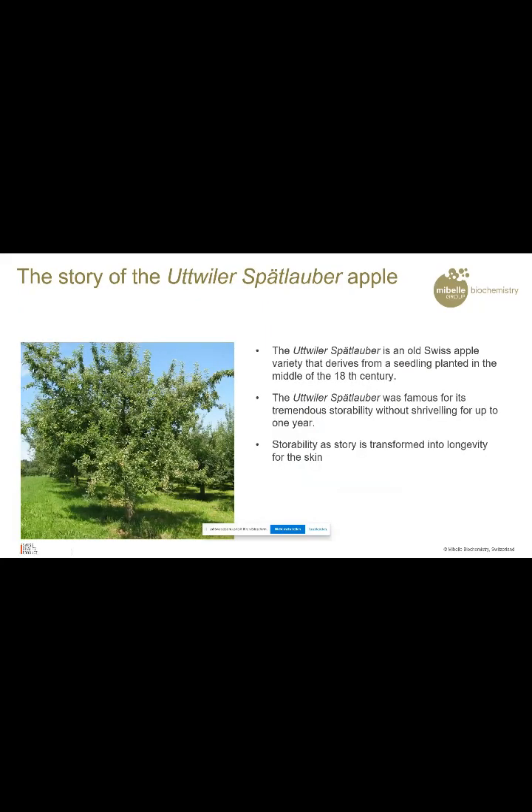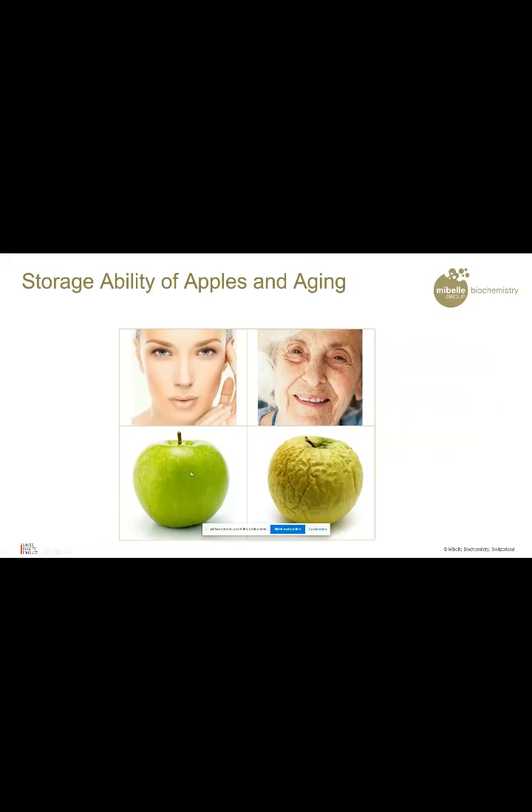The first stem cell we worked with was coming from an apple. An apple — that sounds very basic — but our apple was very special because it was a very, very old breed which had the name Uttwiler Spätlauber. This is an apple breed from Switzerland coming from the 18th century, and this apple has some very special properties. It has a very good storability, meaning this apple ages much longer and much slower than other apples.